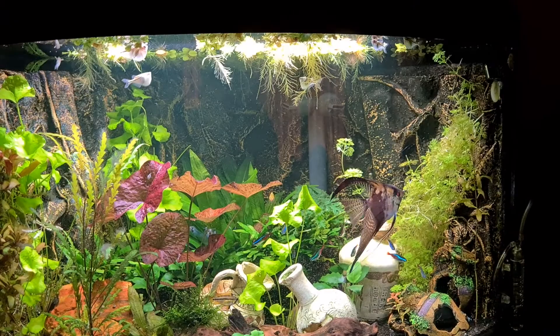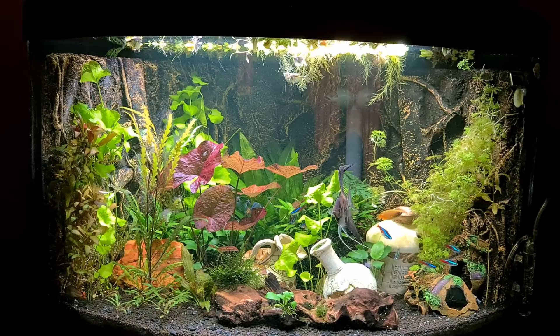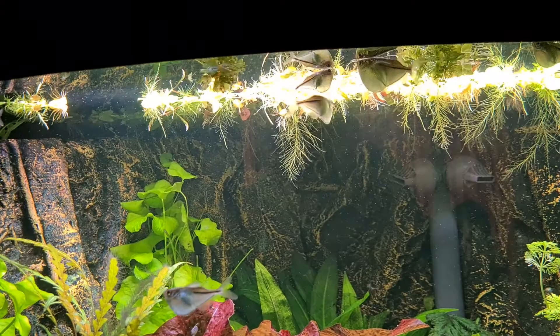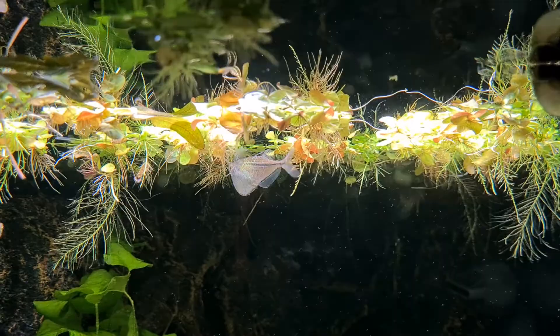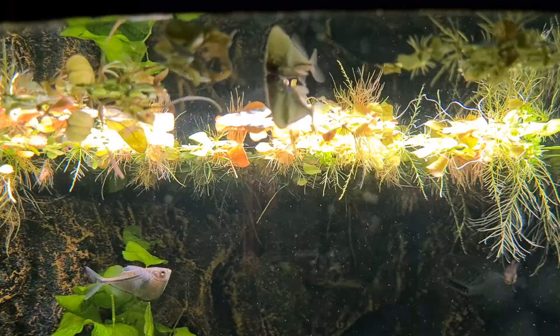My CO2 injection has really done well for the quality of the plants. I still have quite a lot of species in here but the silver hatchets are my favorite at the moment. I'm going to turn around and get a look — there's a lot of species in here.